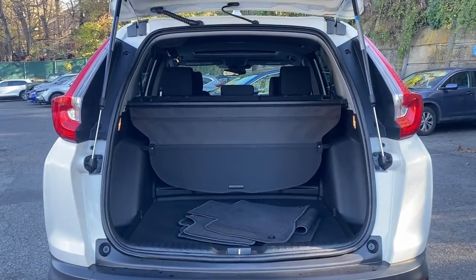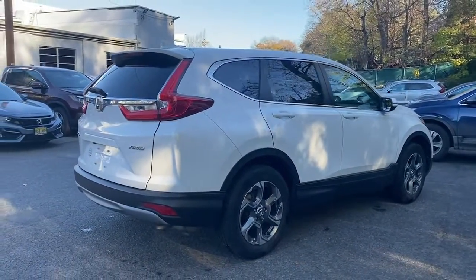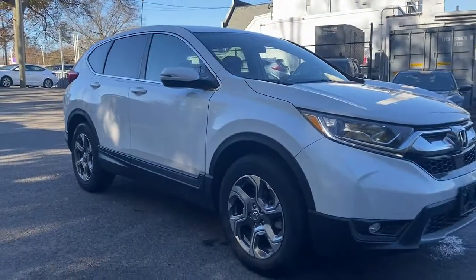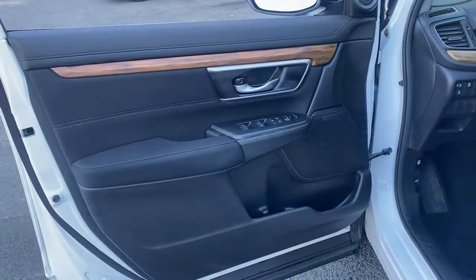These are just some of the great options this vehicle comes with: keyless entry, sun/moonroof, lane-keeping assist, satellite radio, fog lamps, dual-zone AC, power driver seat, alarm, aluminum wheels, and heated front seats.